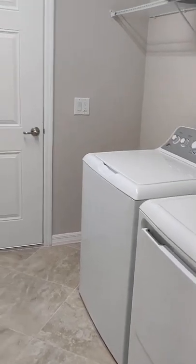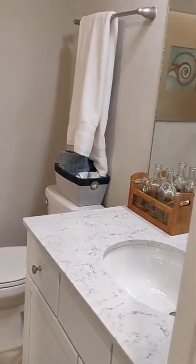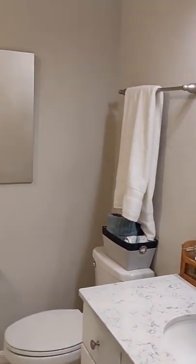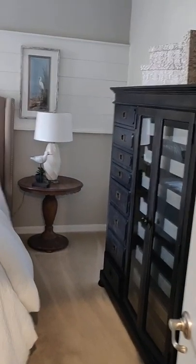You have the laundry and the door going to the garage, the guest bathroom on the right, and then the guest bedroom.